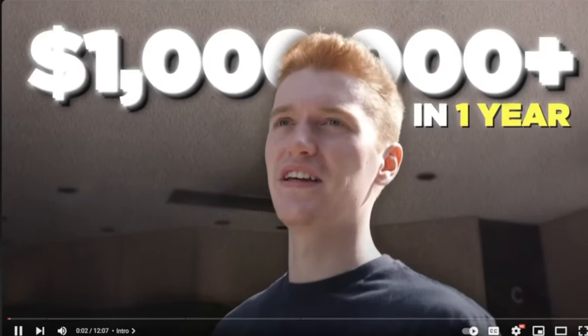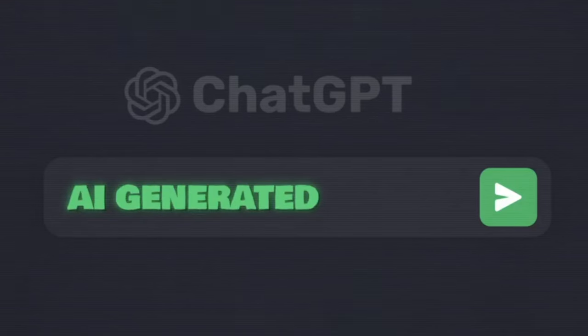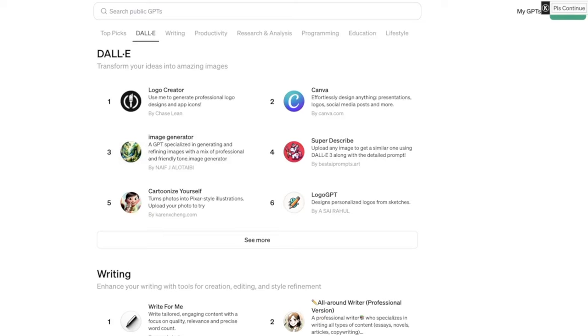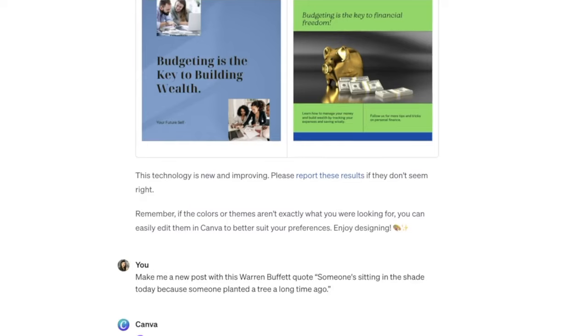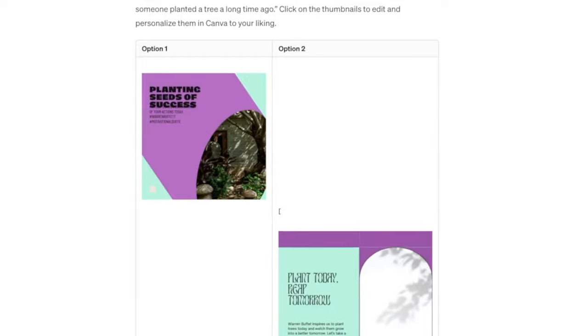ChatGPT came out at the end of November 2022, and since then it has turned tons of average people into millionaires. The AI landscape is a lot more competitive today, and that's why you need to pay attention to the ChatGPT store that was just released on January 10th. By this time a year from now, undoubtedly a brand new wave of millionaires will be created using these GPTs. We're going to be covering some specific ways to make money with these new GPTs, but the first thing I want to cover is what exactly the ChatGPT store is.